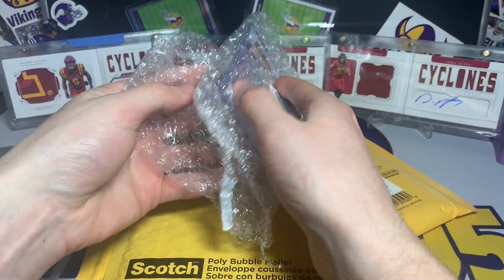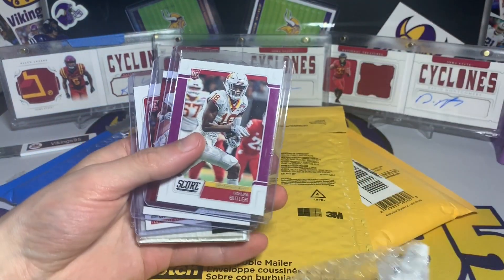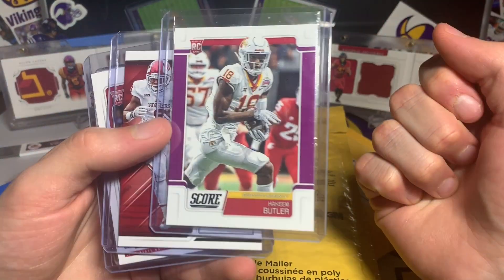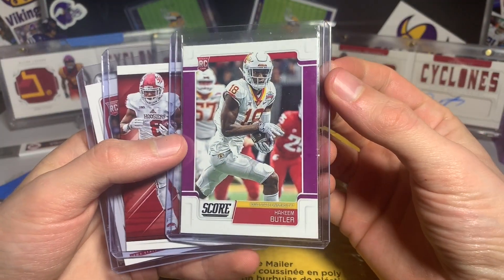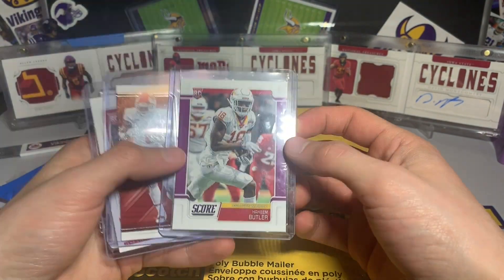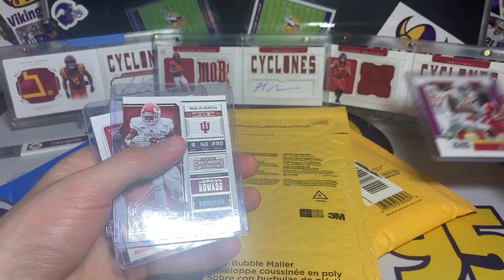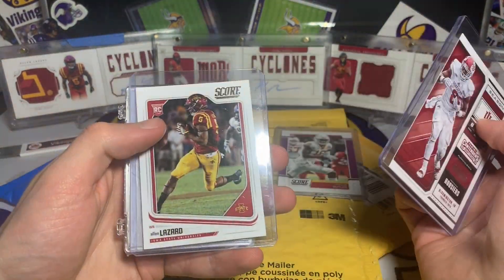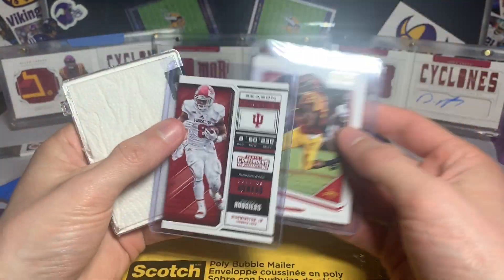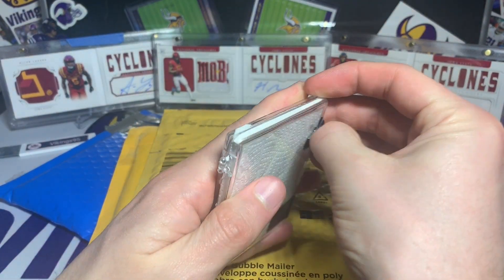This was a trade — let's see what we got. We have this nice Hakeem Butler purple parallel from Score. I do not have this, so that is pretty sweet. I believe I traded a Cam Newton jersey card for it but didn't have this yet, so that's cool. Then we got an Al Lazard, a Jordan Howard Al Lazard, and then I traded for this right here — let me open this up.